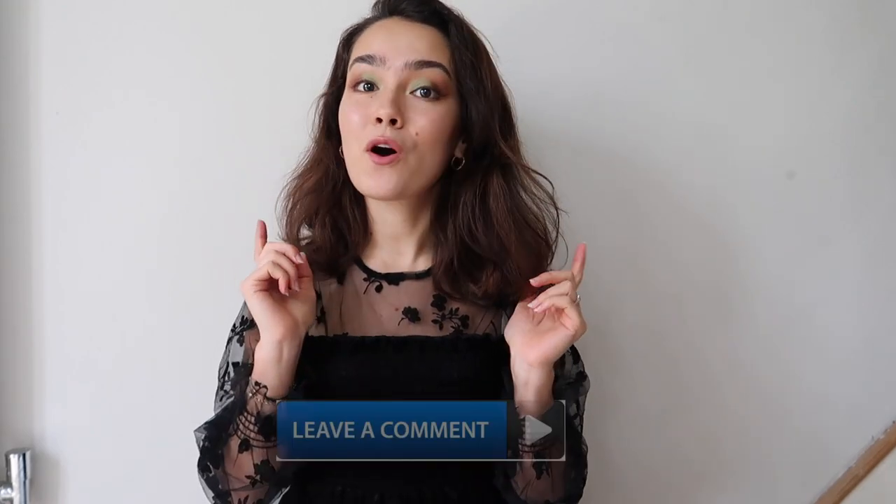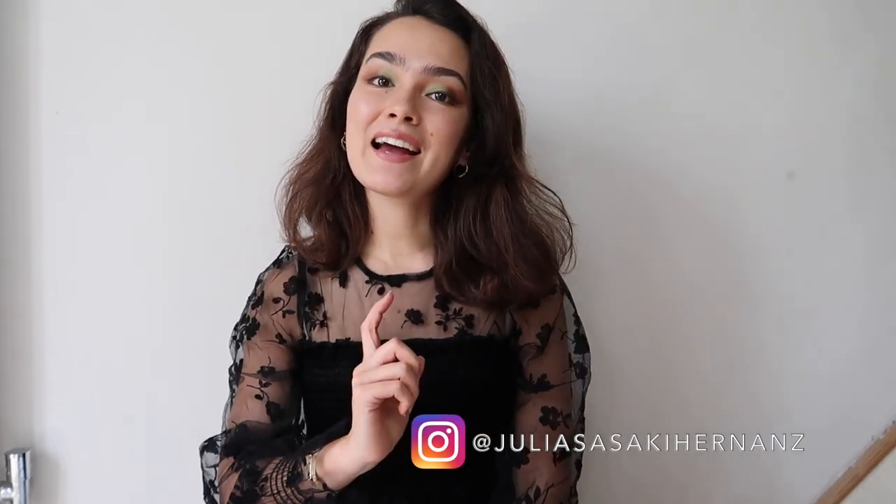You can also comment down below what your favorite outfit is out of all of these, and you can follow my Instagram down below. I post a lot of reels, a lot of content, a lot of photos showing my OOTDs. So yeah, let's get into the first item.